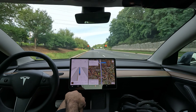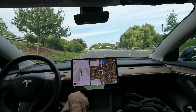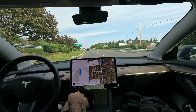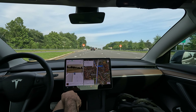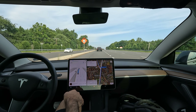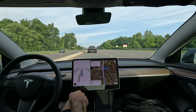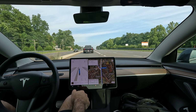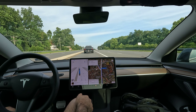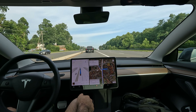Excellent job with the lane switch there — we need to get into the far left lane to make a left on Georgetown Pike. Pretty long light over here. Really nice job getting all the way to the left. FSD is like a personal chauffeur at this point — it's really nice that it can do all these maneuvers for you.